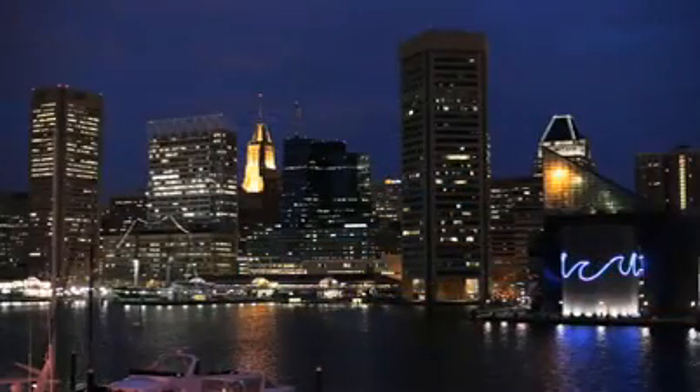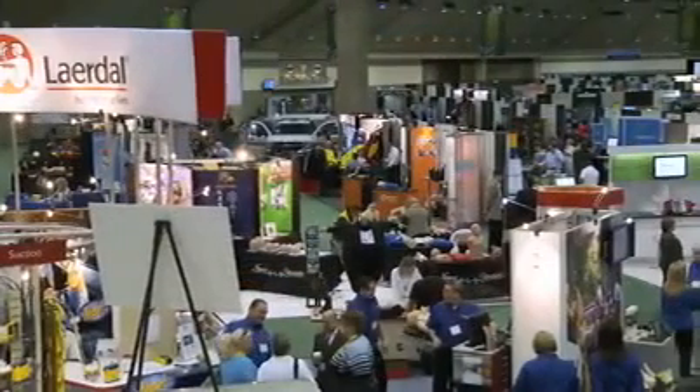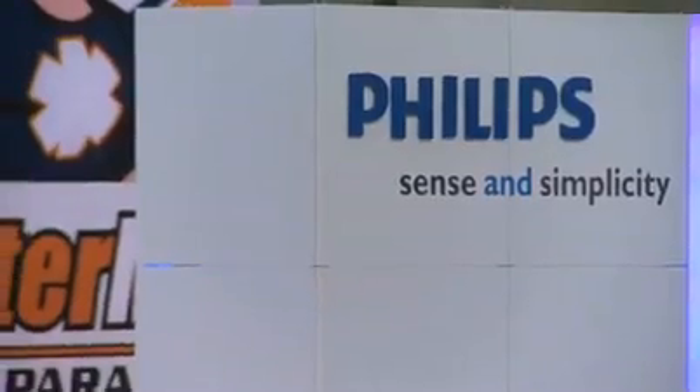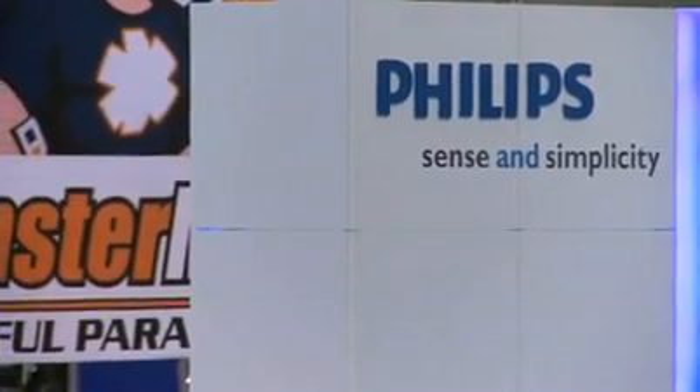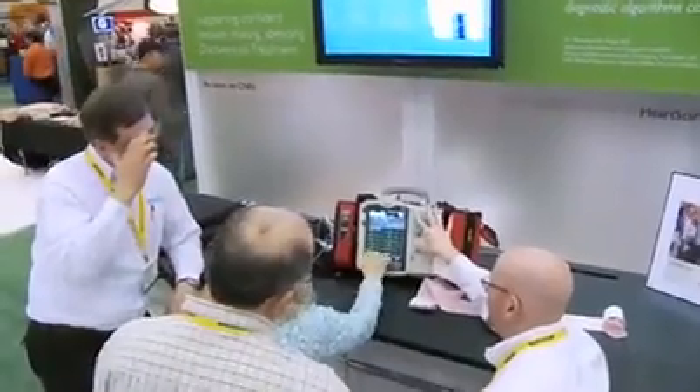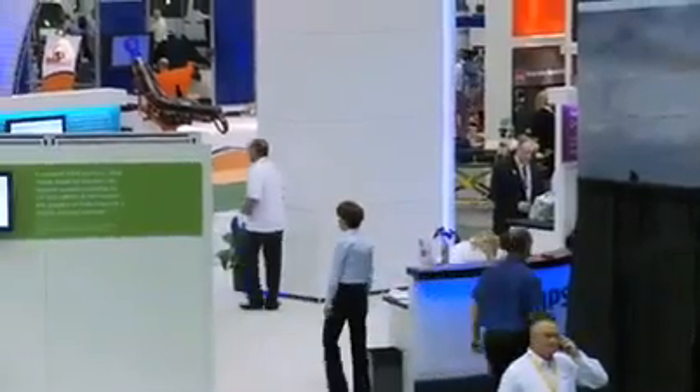We're here in Baltimore, Maryland at the EMS Today conference. This is one of the largest EMS conferences in the world, and it's really great that Philips is here. We have a lot that's new with the HeartStart MRX and with STEMI decision support, QCPR, and we're here to talk to all of our great EMS customers about Philips leading the way in emergency care.